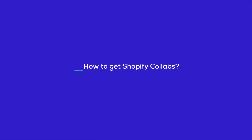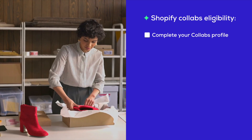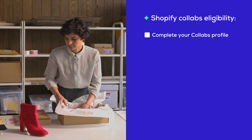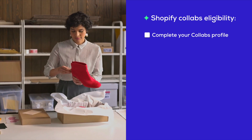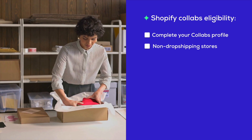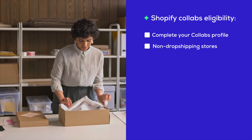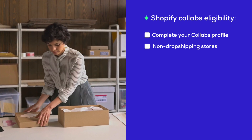Let's talk about who can jump into this awesome Shopify Collabs Network. Not everyone can join right off the bat, so here's what you need to check off to get in. First up, your profile in Collabs has to be all filled out and good to go — it's like your digital handshake, so make sure it's complete. For those of you running a dropshipping store, hold up. Currently, dropshipping stores aren't getting the green light for Collabs Network.